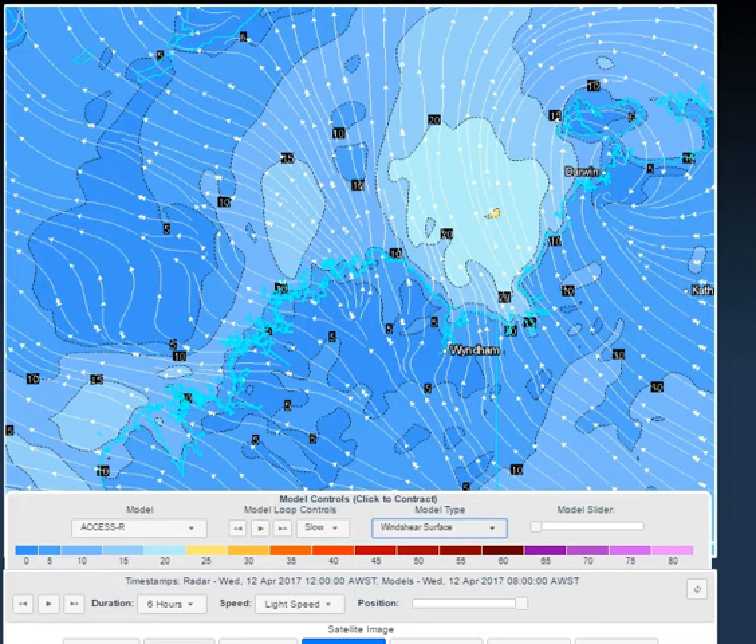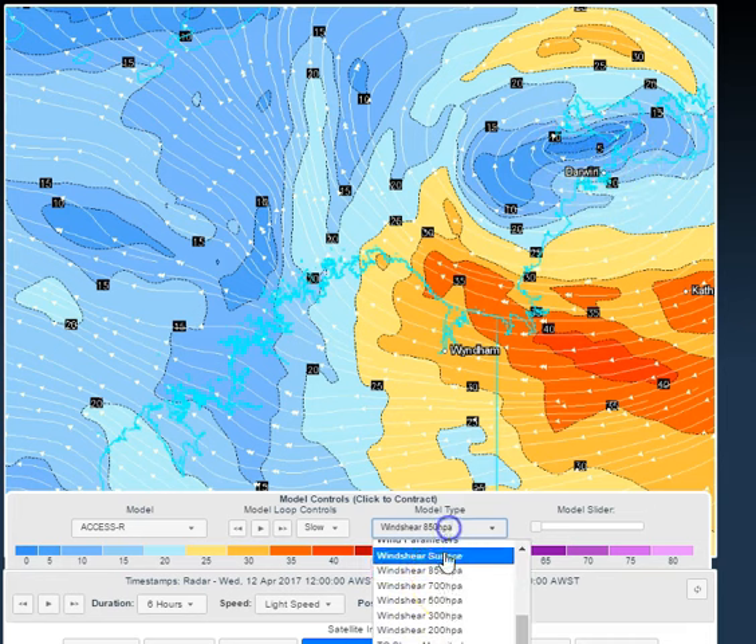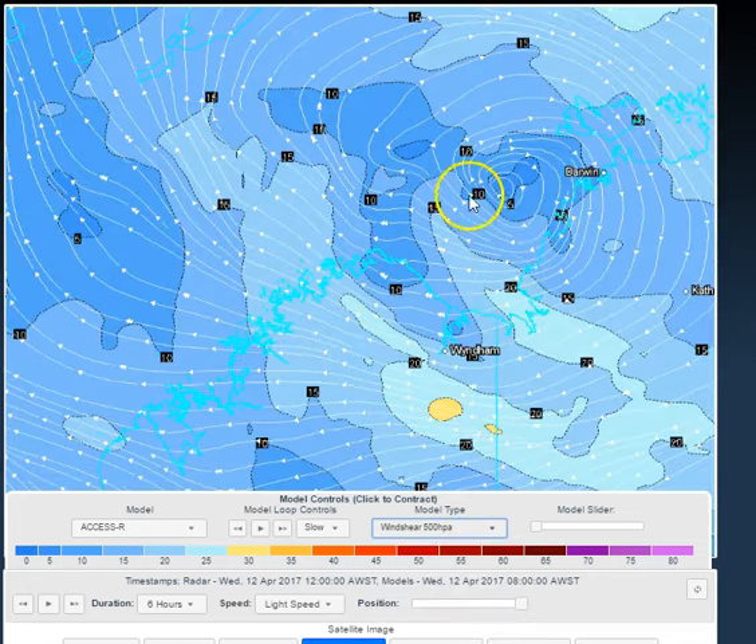You can still see on today's guidance the fact that the circulation centre has been displaced. There's the circulation at the surface right over the top of Darwin City. A little higher up in the atmosphere and the circulation centre was located a bit further west. Higher up still and it was further west again. And a little higher up again and the circulation centre was located a long way to the west of Darwin. And this is the problem.